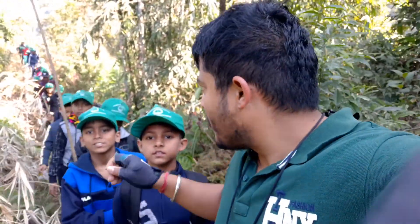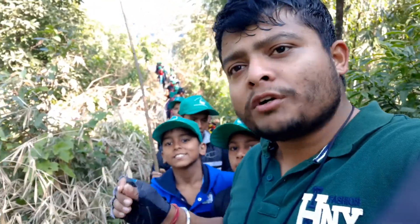We are going to Dalim fort and while passing we have seen a lot of cardamom grown by the people from the nearby villages.